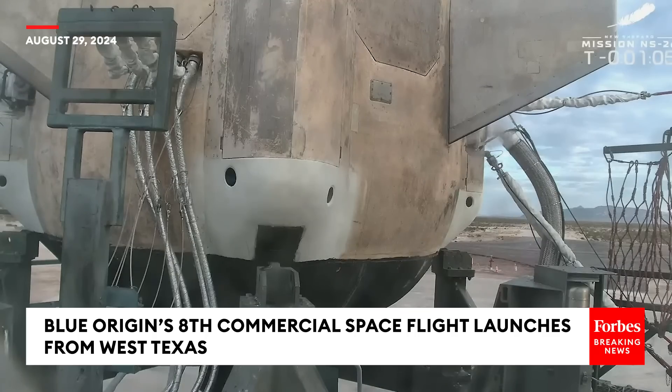There you go — you see those aft fins moving back and forth. You see two out of the four, waiting for the engine gimbal. There you go, peeking out the bottom left of your screen. Jackie, this rocket is looking good and ready for launch this morning.